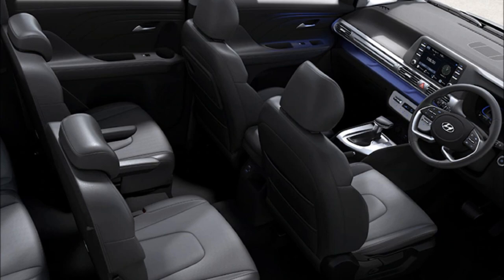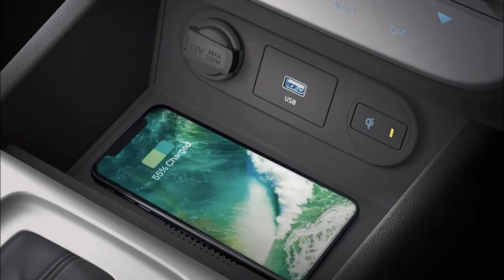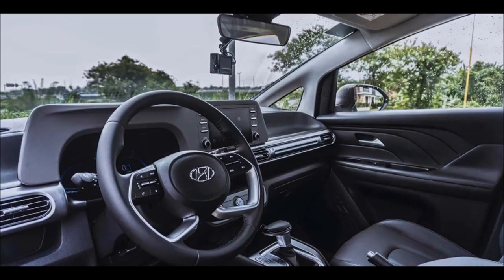Other features include a seat back table for the second row, a 4.2-inch digital gauge cluster, and Hyundai's SmartSense suite of safety features, which consist of forward collision avoidance assist, lane keeping, blind spot warning, and assistance useful for parallel parking and rear cross-traffic collision avoidance.